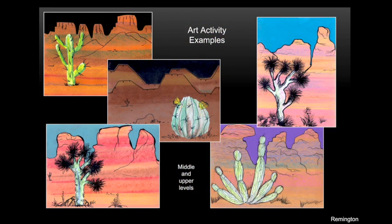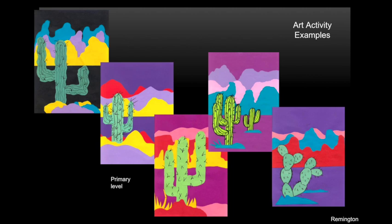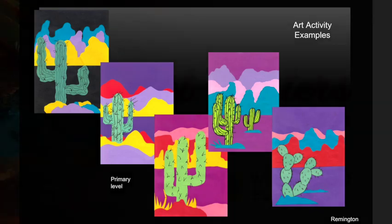What we're going to be capturing for our upper grades is going to be the foreground and the background like Remington, and the detail on some of the landscape items. For our primary grades we're going to be working also on the background and the foreground, creating some Old West landscape.